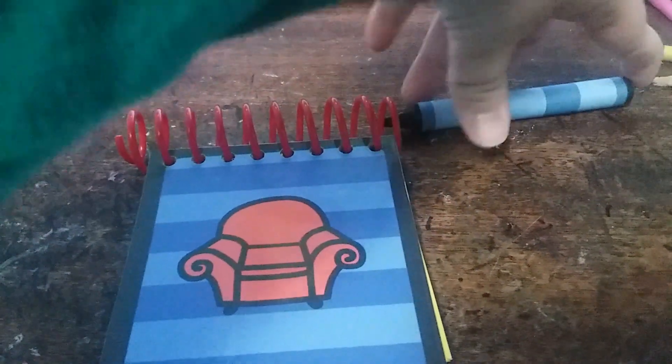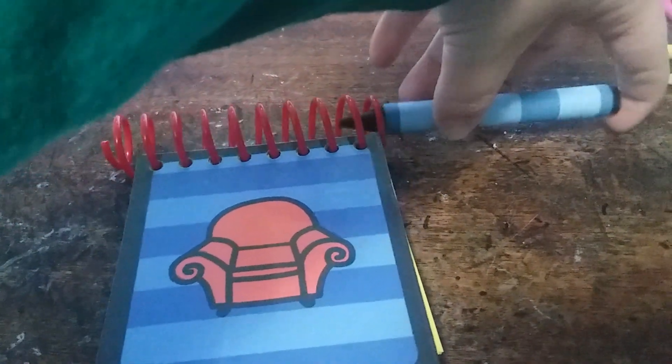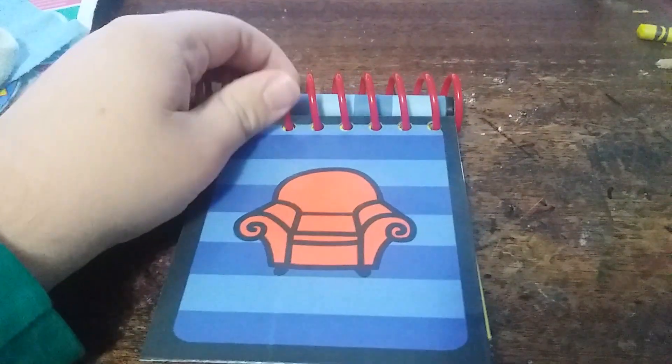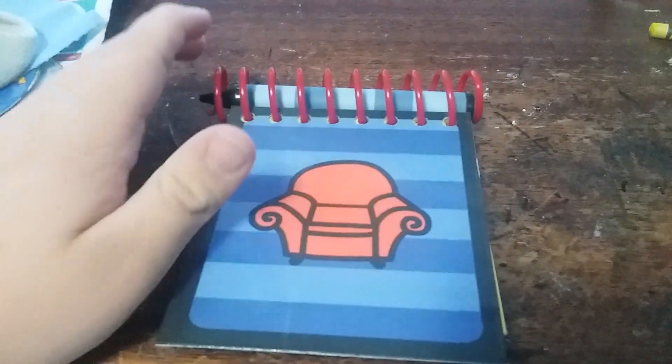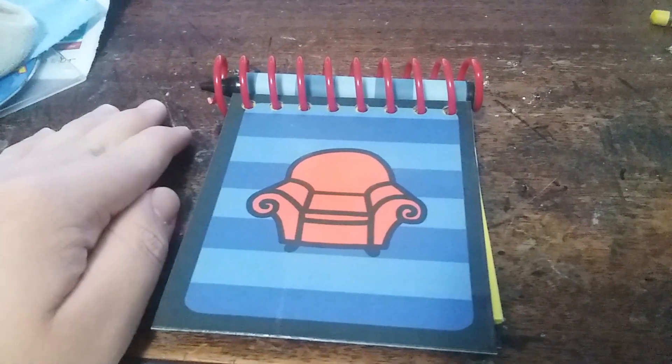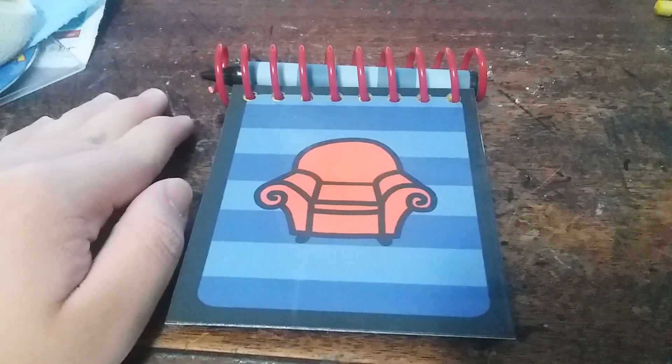So let me know in the comments if you want me to use this notebook and other notebooks for my videos. Make sure you like, comment, and subscribe for more. Peace out.